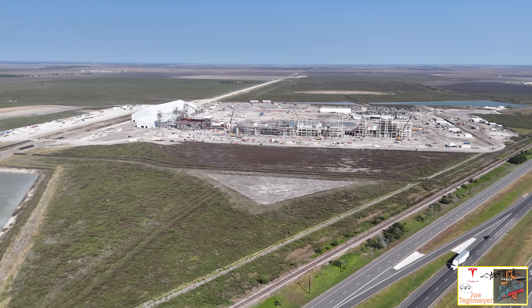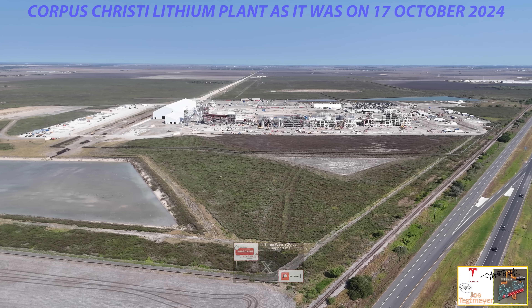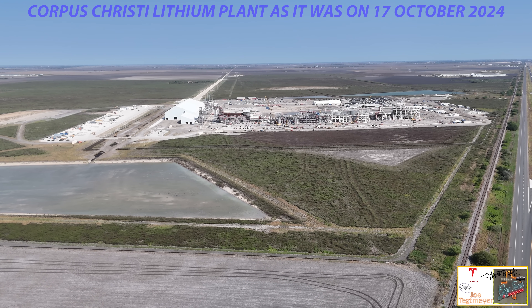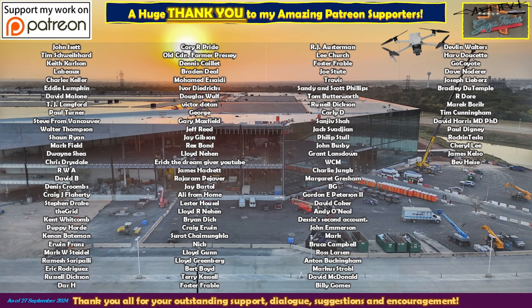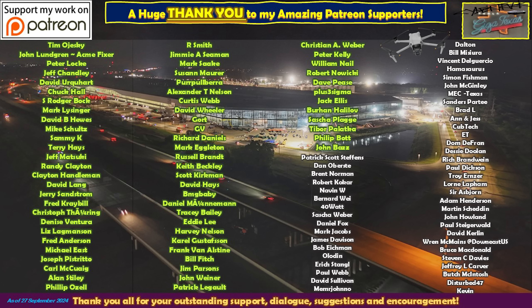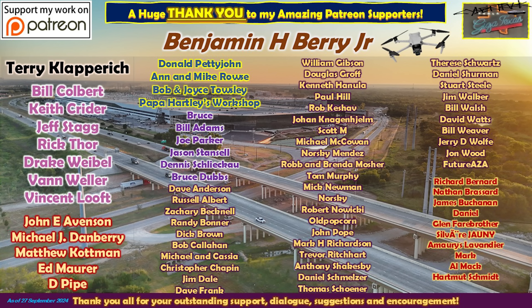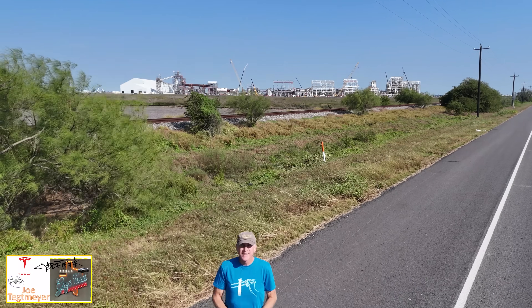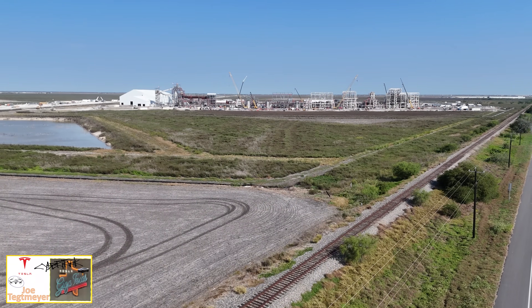I'll continue to pull away and give you an overall view of all of the land that Tesla owns. Look at my six-part series and you'll get a lot more in-depth detail about the site and other information. As always, thank you very much for watching. Have a great day.